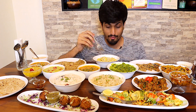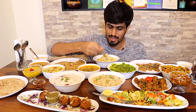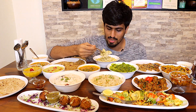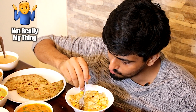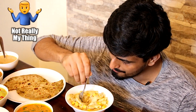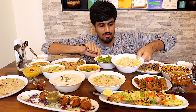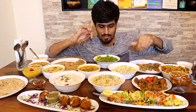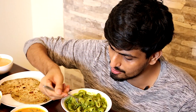For our next dish, we have an alfredo pasta. As you guys know, this is supposed to be made with cheese and dairy products, but they're doing it without that. And now let's try another pasta — their spinach pesto pasta. It's completely green in color. This one's definitely a bit more flavorful than the previous one.